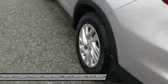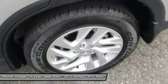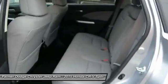Leather-wrapped steering wheel, power steering, adjustable steering wheel, four-wheel disc brakes, cruise control.